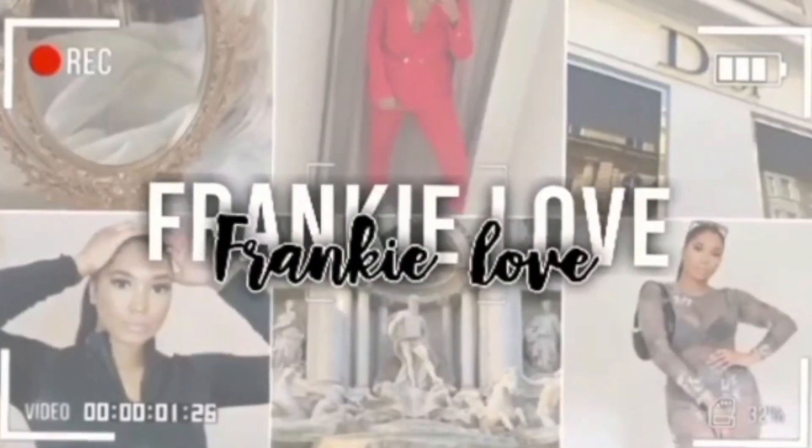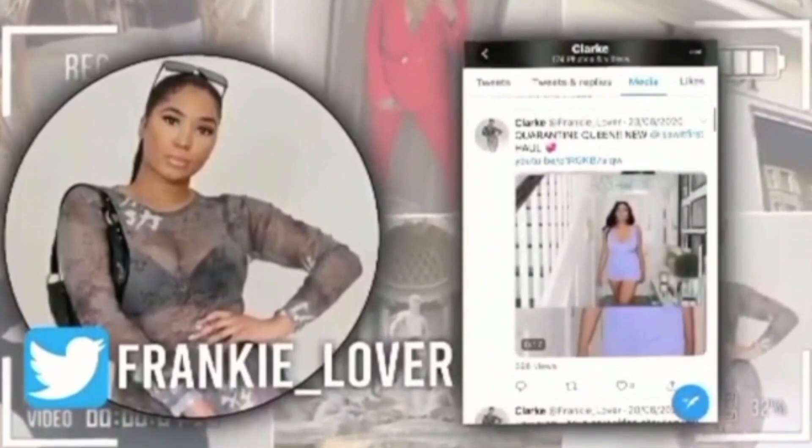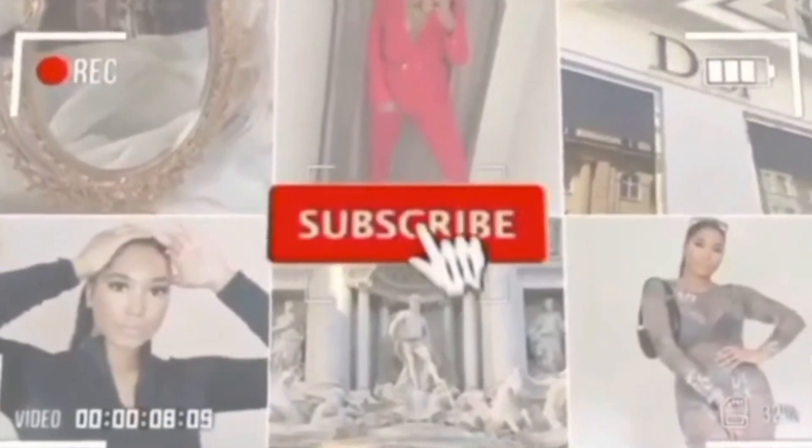Hi guys, welcome back to my channel. Today I have a Zara haul for you, as you can see by the title. If my hair looks messy, it's because I literally just spent 10 minutes trying to get off a top I bought from Zara in a large, and it was freaking hell. I'm sweating, I'm stressed, I'm annoyed because I'm not a large and I shouldn't have problems fitting into large clothes. I'm praying that Zara sort out their sizing, but they still have my heart and my coins, so let's get into this haul.